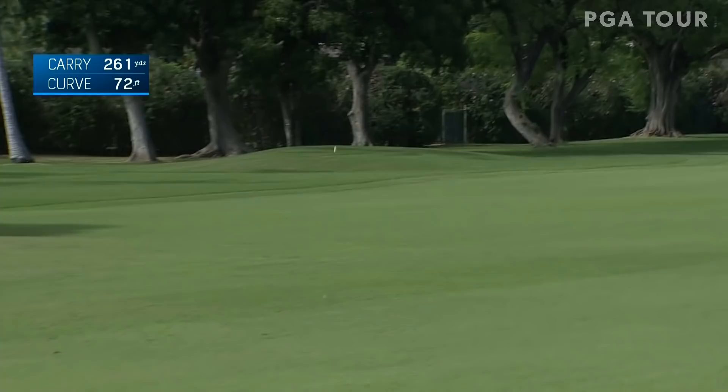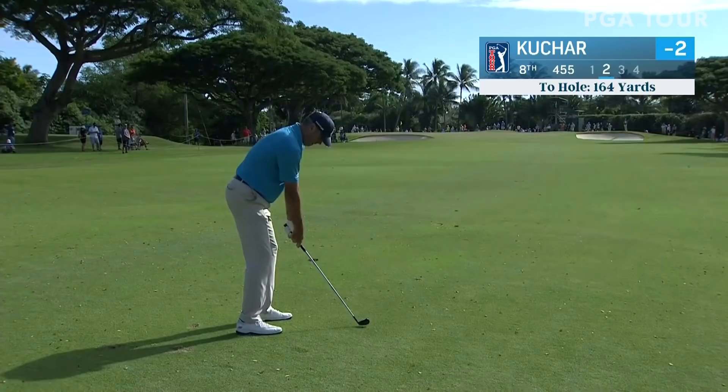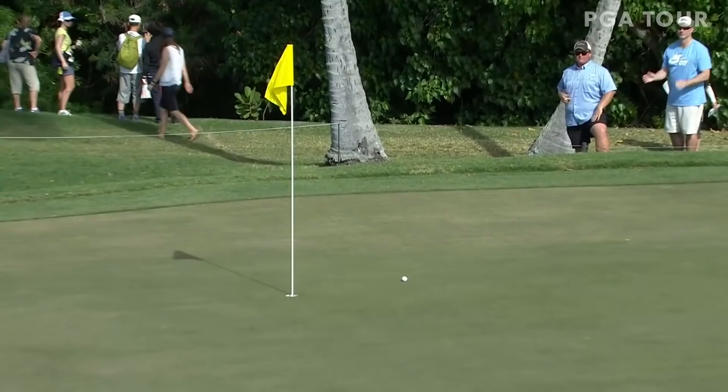Close this afternoon, just hoping that they don't get any increase in breeze out here. A moment ago at the 8th, Matt Kutcher — 164 back into the wind, solidly hit, but it was always a question of whether it was going to get up and carry the front left bunker. It did, right on the number. Good club.